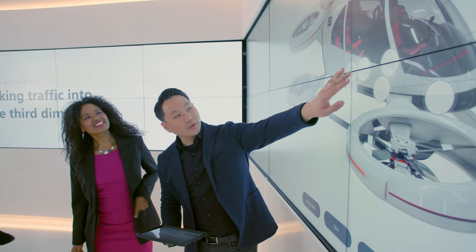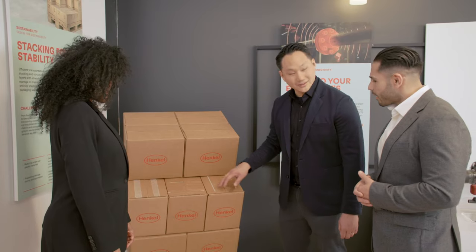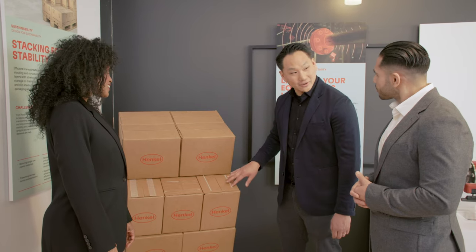We're always adding new content from the wide range of industries we serve, such as packaging, automotive, consumer, lifestyle, or general industry.